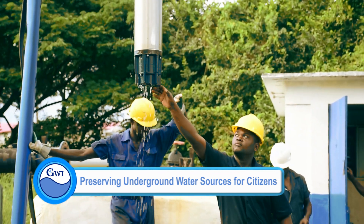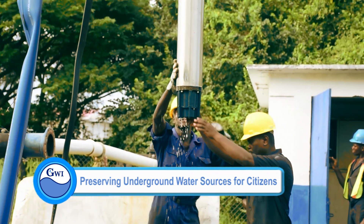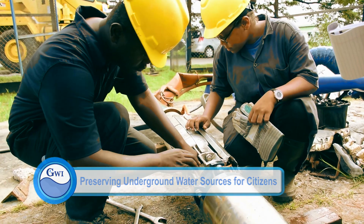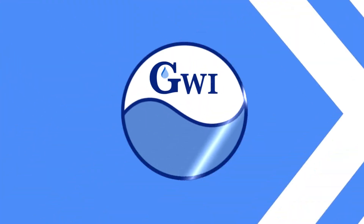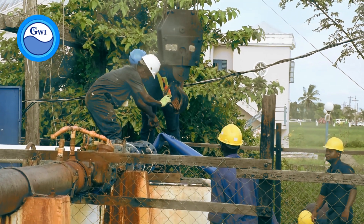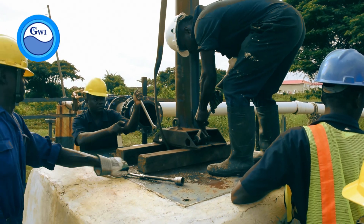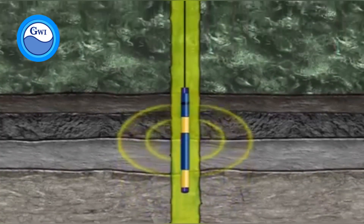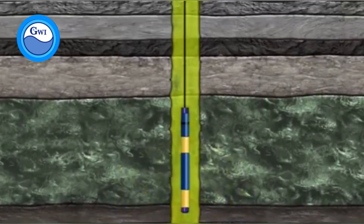This project entails conducting geophysical logging of coastal wells in regions 2, 3, 4, 5, 6, and 10. Geophysical logging is a process to gather information about the various strata of soil, earth, sand, and rock between the Earth's surface and the aquifer. This information assists us in designing new water well infrastructure.